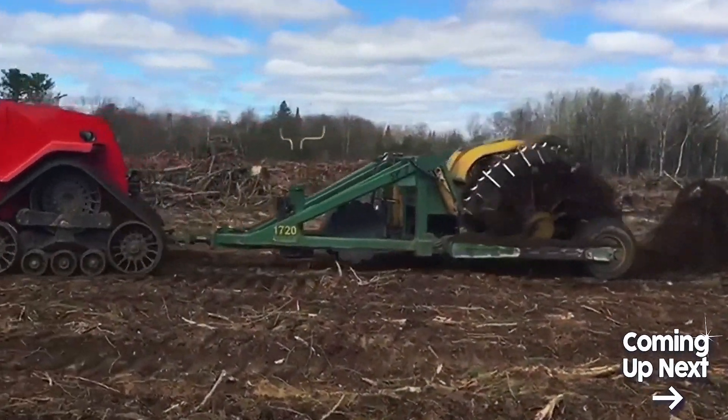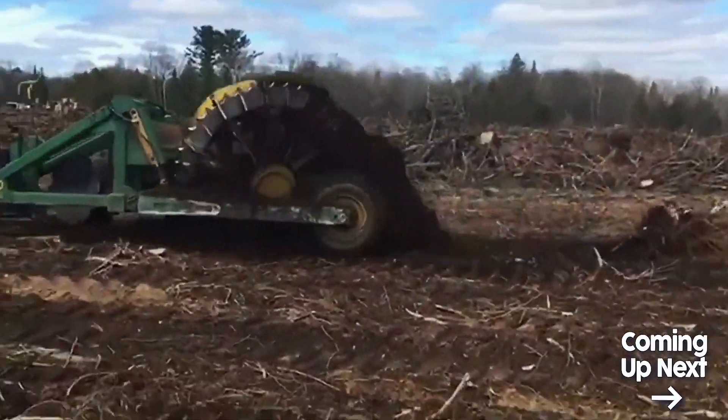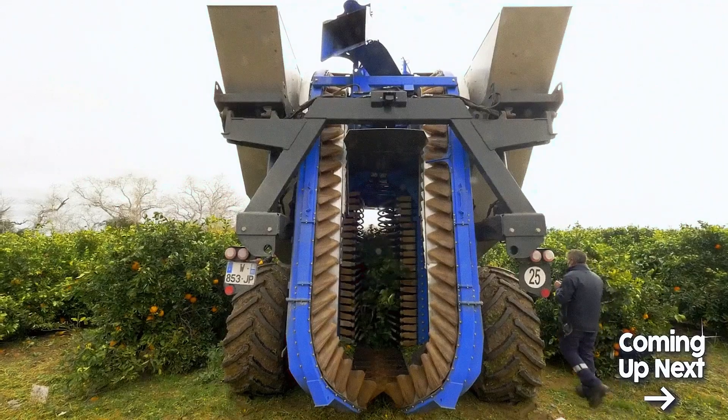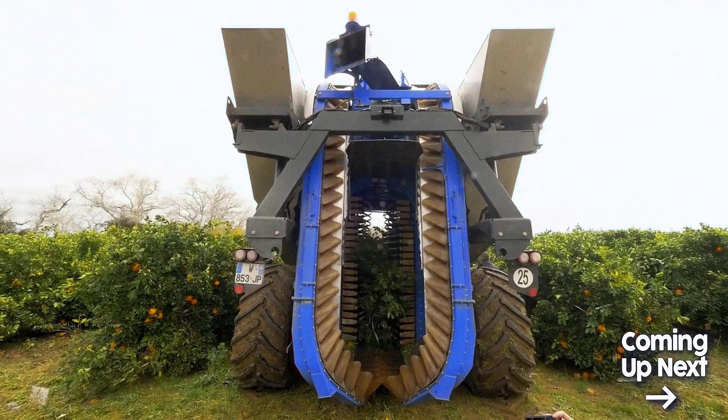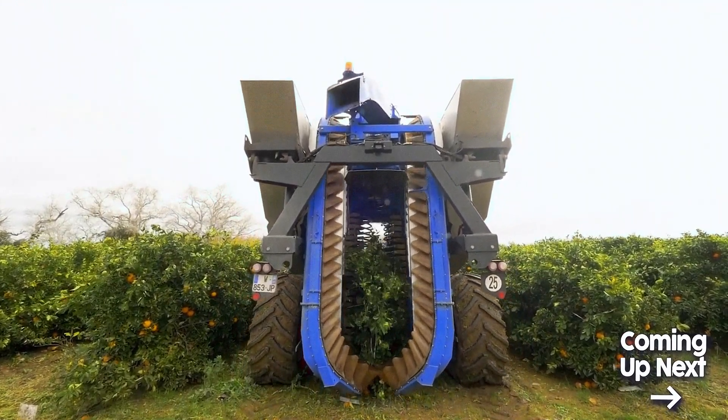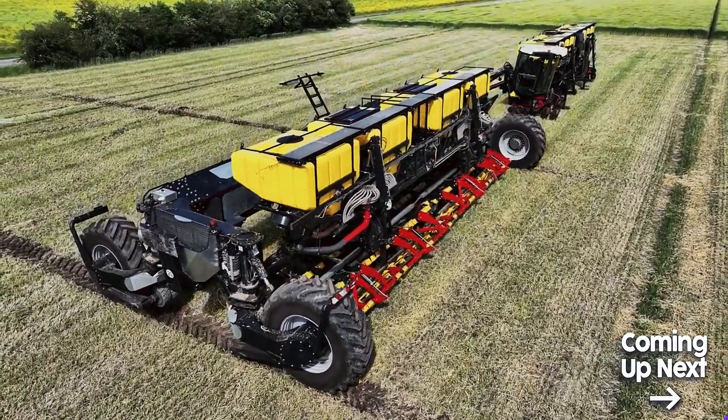Welcome to our channel dedicated to showcasing the latest advancements in modern agro machines. In this video, we will take a closer look at some of the most exciting new agricultural equipment on the market today. So sit back, relax, and watch the video until the end.